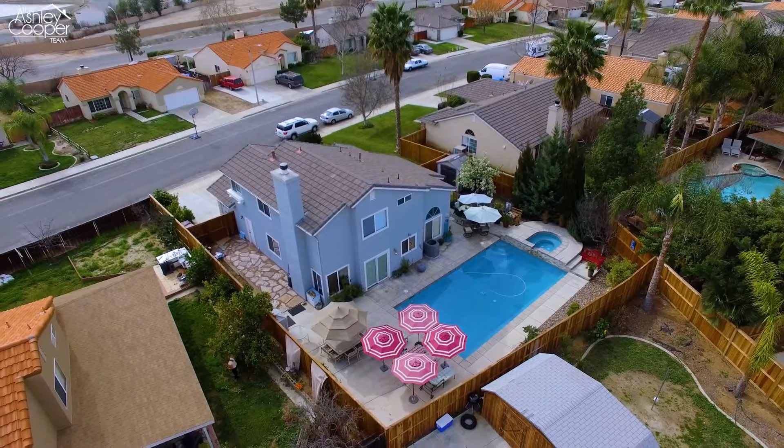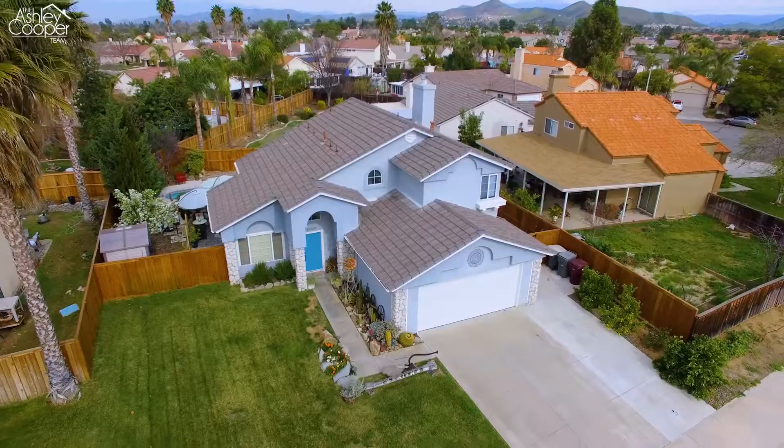Located in the growing Menifee community, this is a home that you don't want to miss. Give us a call today to schedule your private tour.